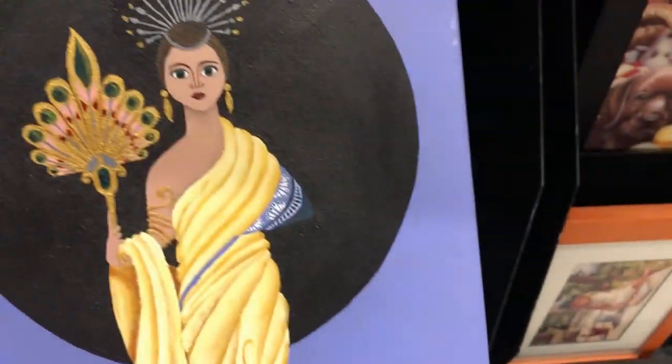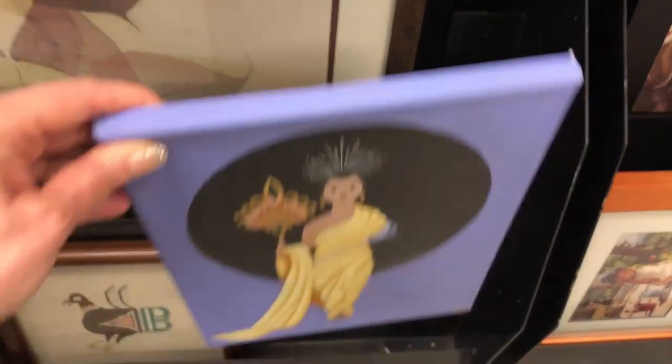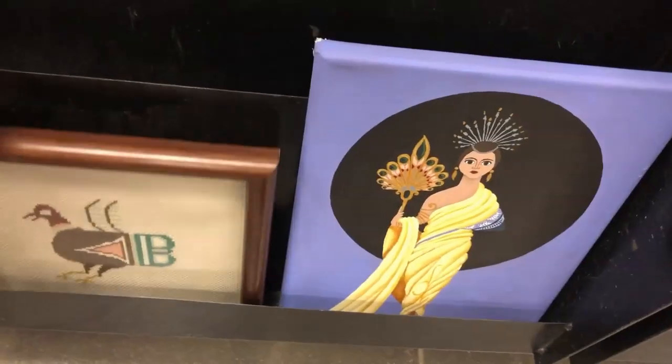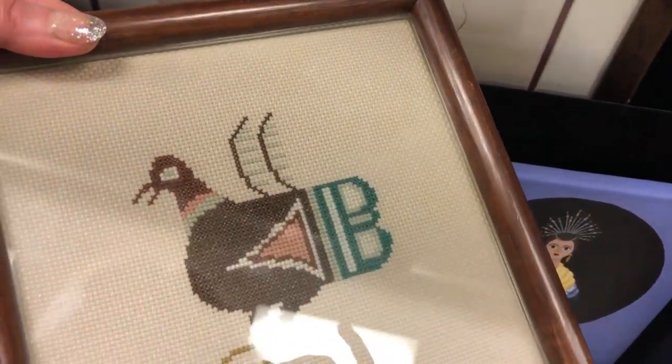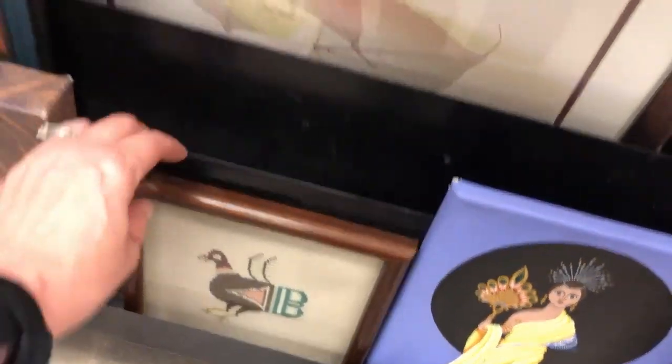This looks Egyptian — not too bad, right? And some kind of cross stitch or needlepoint — I'd have to remind myself which one is which.